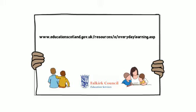If you wish further information, you can view a copy of Every Day is a Learning Day at the following website.